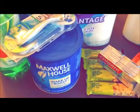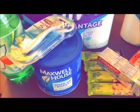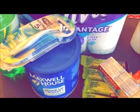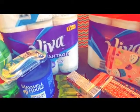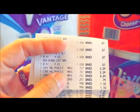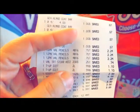I got the Maxwell House coffee because it was on sale this week for $4.99, and I had a $1 coupon, so it came to $3.99. And that was my haul for CVS!